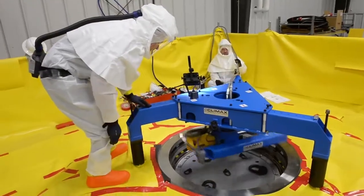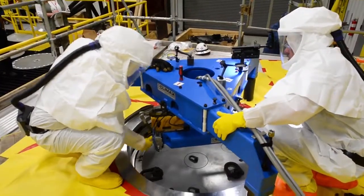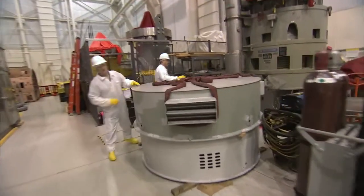During the outage season we frequently support emergent critical path repairs. We utilize our facility to provide your code safety related and commercial repairs at the direction of our welding and component engineering teams.